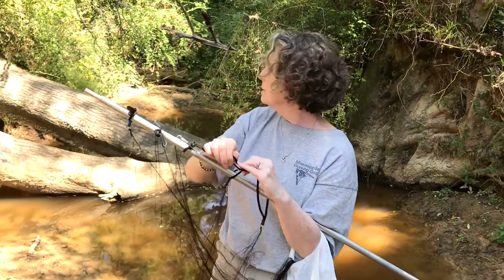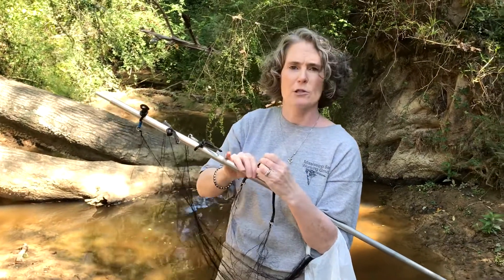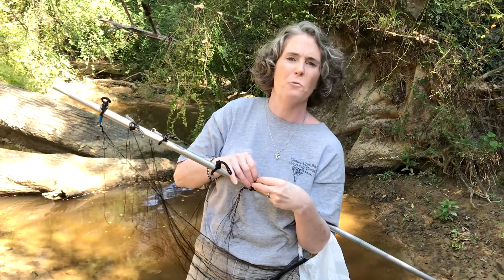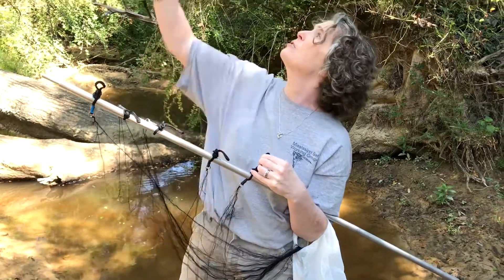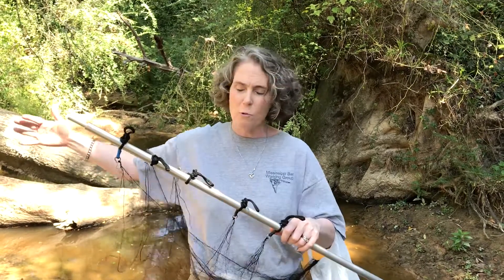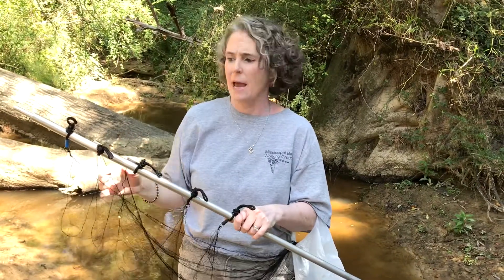So this site is not your ideal mist net site — it's got some good parts to it and some not so good parts. The not so good parts are that it doesn't have a lot of water, it's also kind of cluttered, and it's also fairly open in terms of the canopy. Your ideal net site would probably have a little more water, a little wider, shallow enough to walk across, and ideally you'd have a closed canopy like a tunnel that would funnel the bats down.